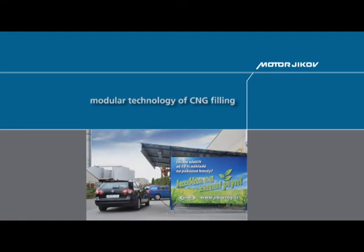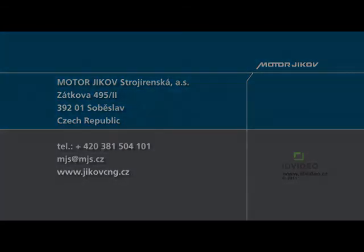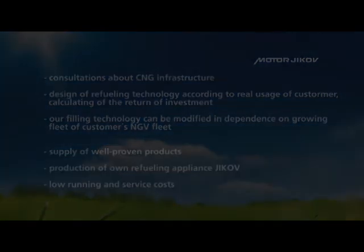Experts of the Motor Yikov team will be pleased to give advice to anyone interested, and are willing to propose optimum capacity of filling technologies or calculate guidance on the economic return of investments into the operation of CNG vehicles. Run on natural gas with us. Thank you.